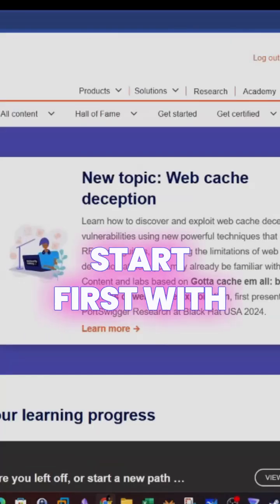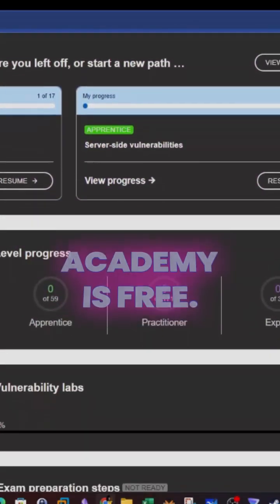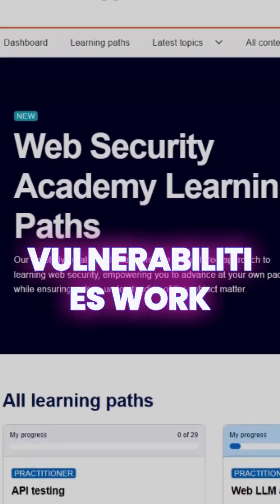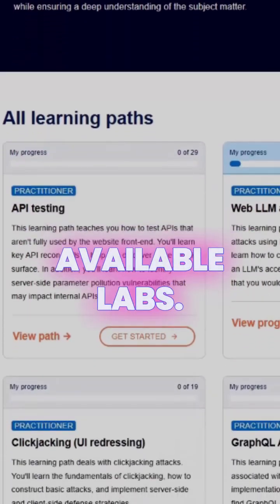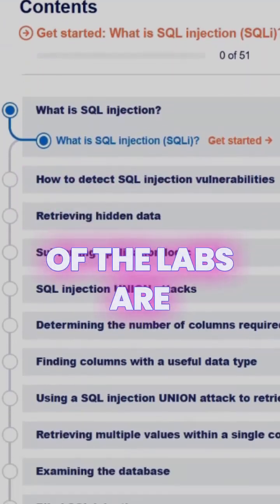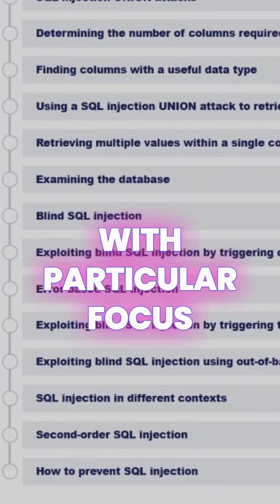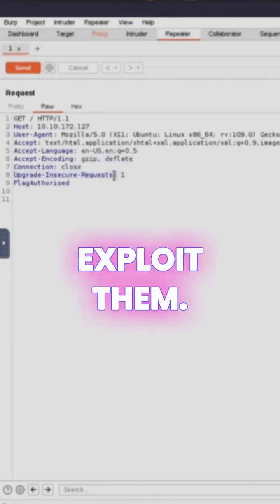Let's start first with PortSwigger Web Security Academy. As you all know, PortSwigger Web Security Academy is free — you get to access the labs, learn how application vulnerabilities work, and apply them practically using the available labs. Most of the labs are focused on giving you an understanding of how web security and web vulnerabilities work, with particular focus on Burp Suite to uncover and exploit web vulnerabilities.